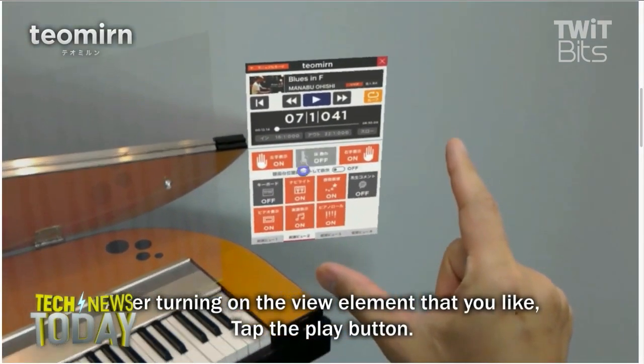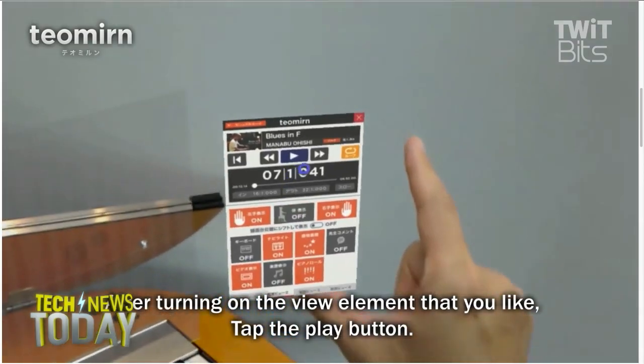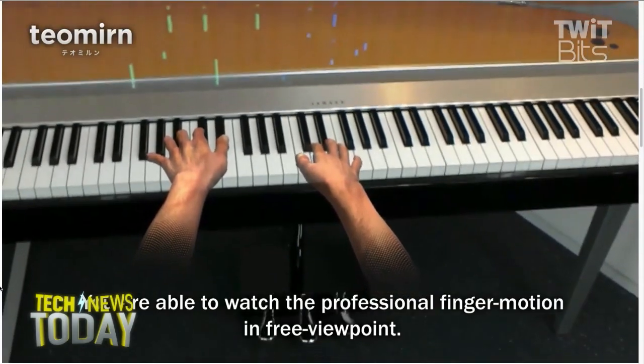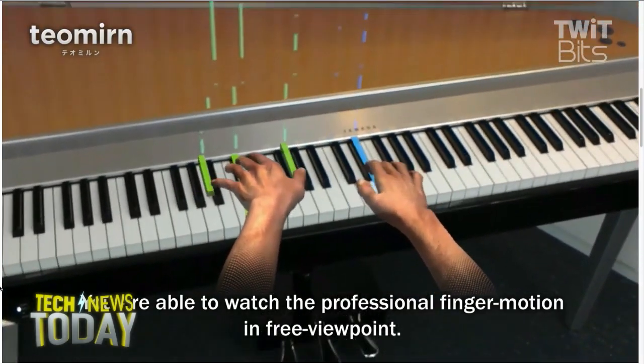I don't know that you could really learn piano this way, but in terms of practicing and the way your body is and the way your hands move, this seems like a great use of AR to me.